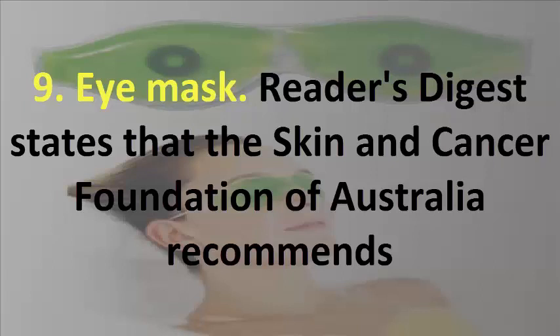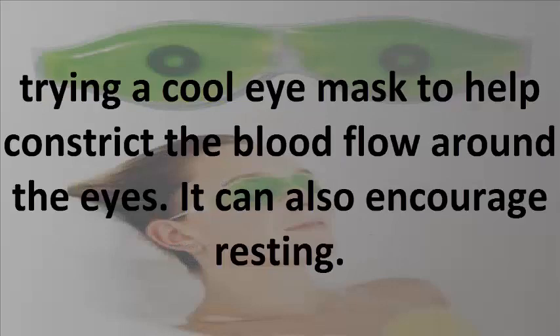9. Eye Mask. Reader's Digest states that the Skin and Cancer Foundation of Australia recommends trying a cool eye mask to help constrict the blood flow around the eyes. It can also encourage resting.